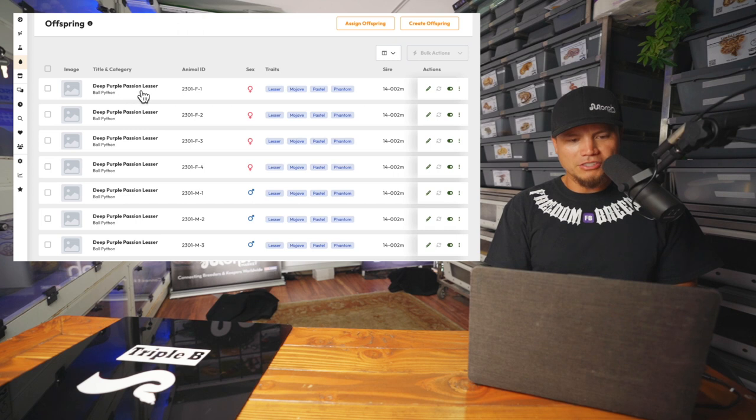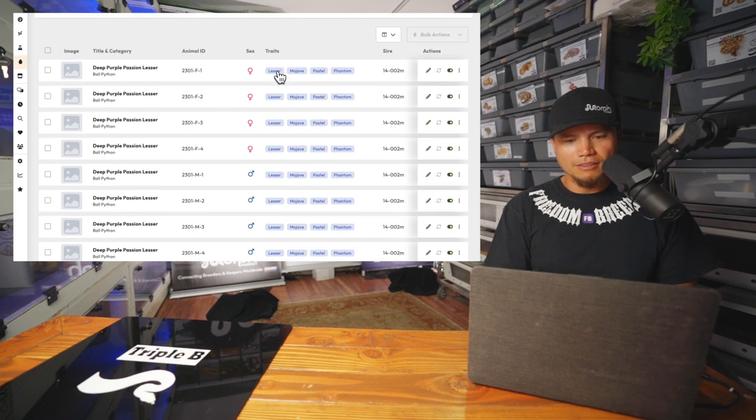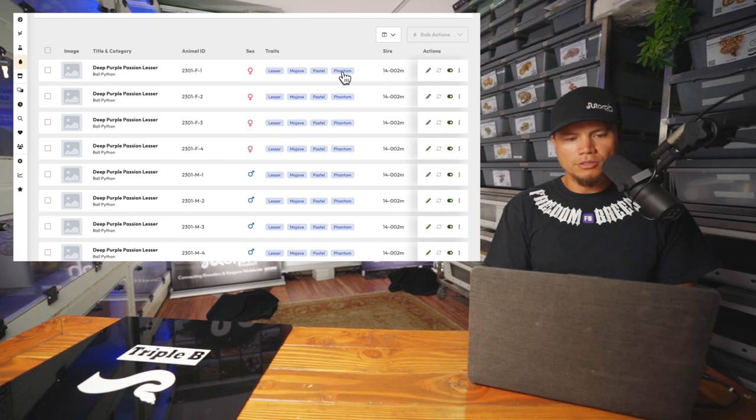Deep Purple Passion Lesser — what is that? Deep Purple Passion? I hadn't heard of that. That's if you get everything. The Lesser Mojave Pastel Phantom — now that's interesting because that's not actually possible. That's something I'll bring up to John. You can't have Phantom, Mojave, and Lesser all in the same snake. Because of their allelic nature, you can only have two of each blue-eyed leucistic trait in any single snake.